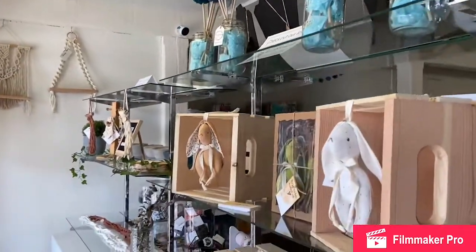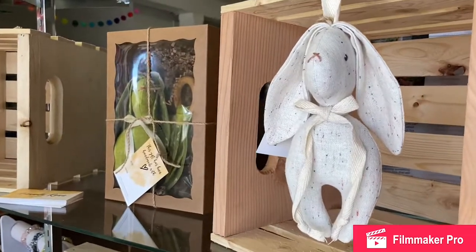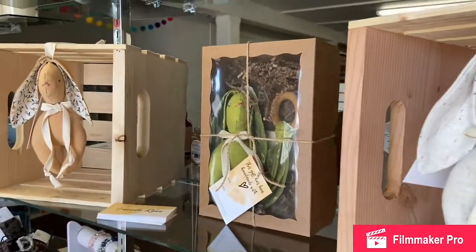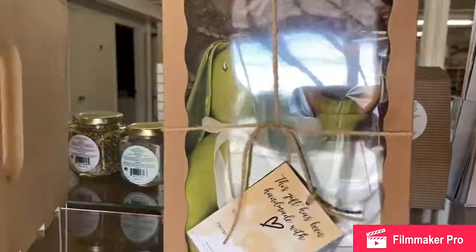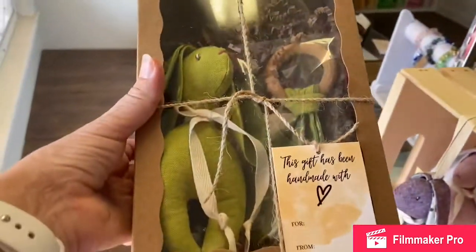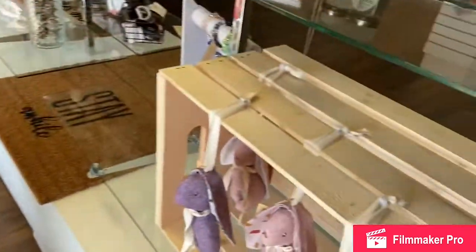We've got Amanda Ryan — she makes these gorgeous little bunnies, perfect for a new baby gift. We've got some that are boxed sets. Let me grab one — you've got a bunny and a teething ring in one box. So adorable.